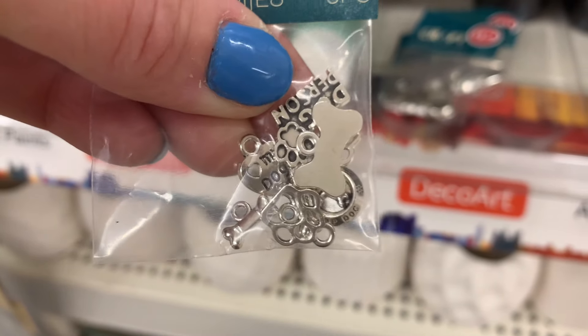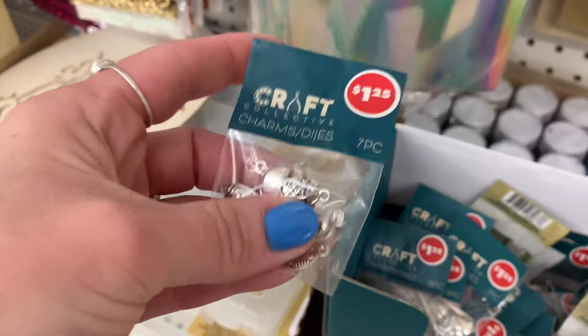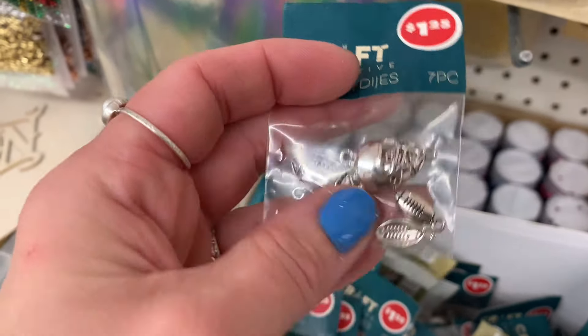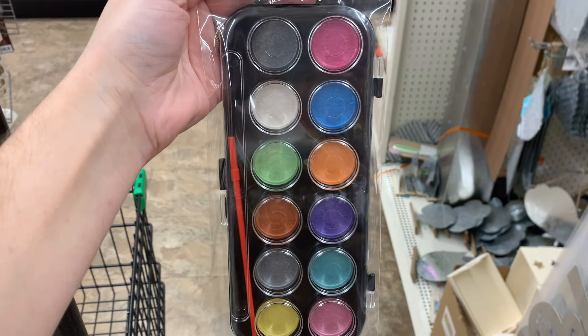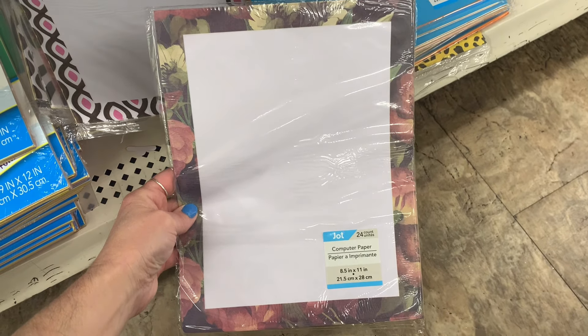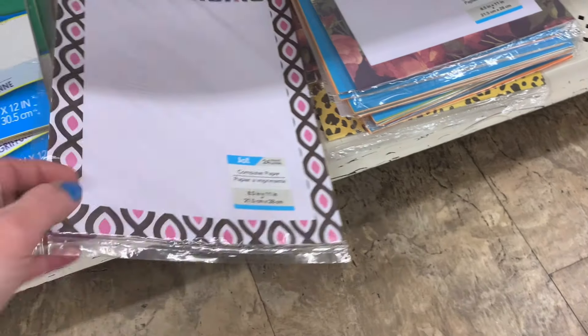Look at these, you guys. So these are little charms — butterflies, dragonflies. They also had the little baseball; look how cute that is. They also have 'hope,' 'love,' 'dream,' and then they have a dog one. They also have a football one. These would be cool if you are a sports mom or you have someone in your family that loves sports — you can make them a keychain, jewelry, a charm bracelet, or use them in a junk journal. So many different choices. I'm also finding these — the colors look cool, they're metallic, I really like that.